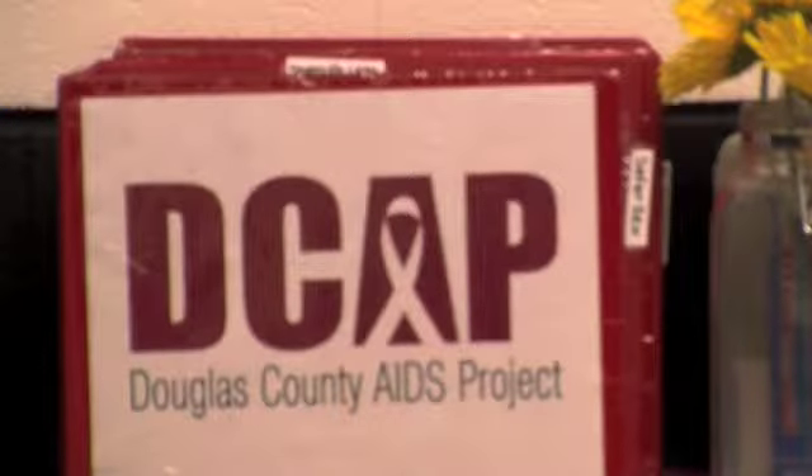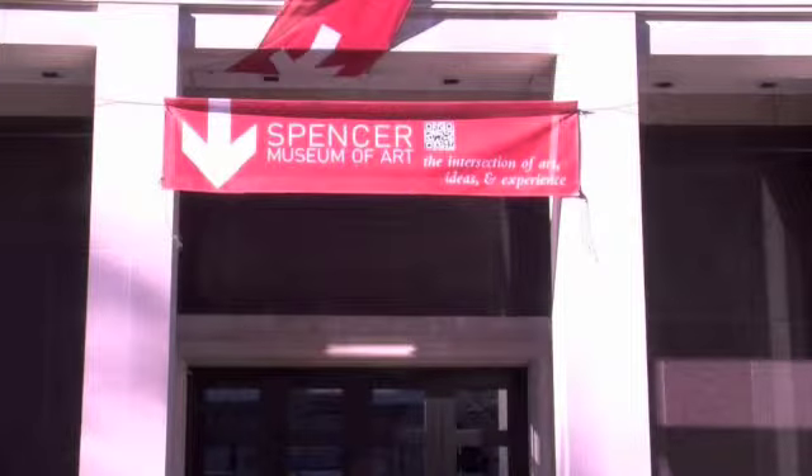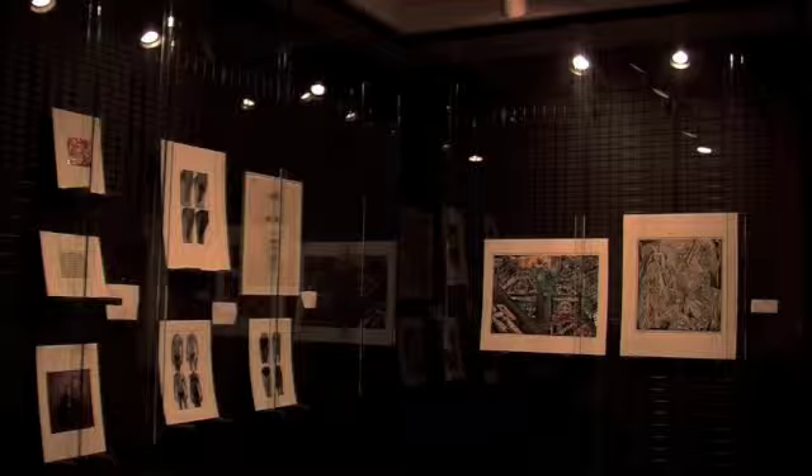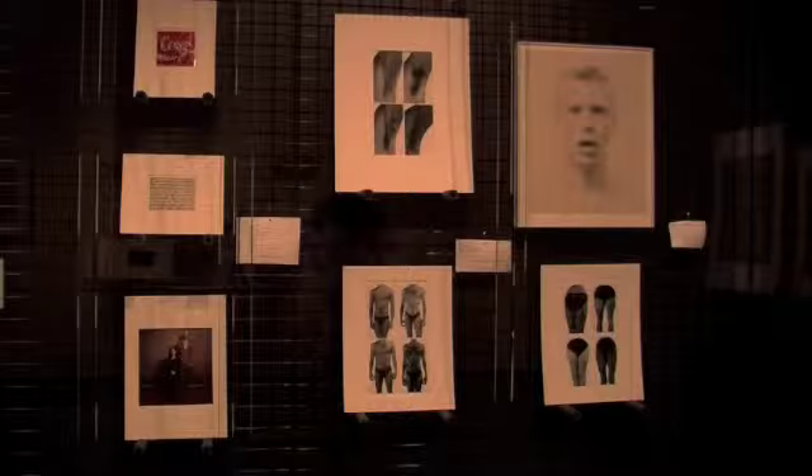Despite the disease's track record, United Way and the Douglas County AIDS Project group members stressed the importance of finding the disease early on. This antiretroviral treatment can save lives, but it can also reduce the risks of transmitting the disease by an unprecedented 96%. The Douglas County AIDS Project will be giving out free HIV testing on campus for students, and the Spencer Art Museum will be having an Arts Against AIDS event where visitors can see various artwork from famous artists who have suffered from the disease.